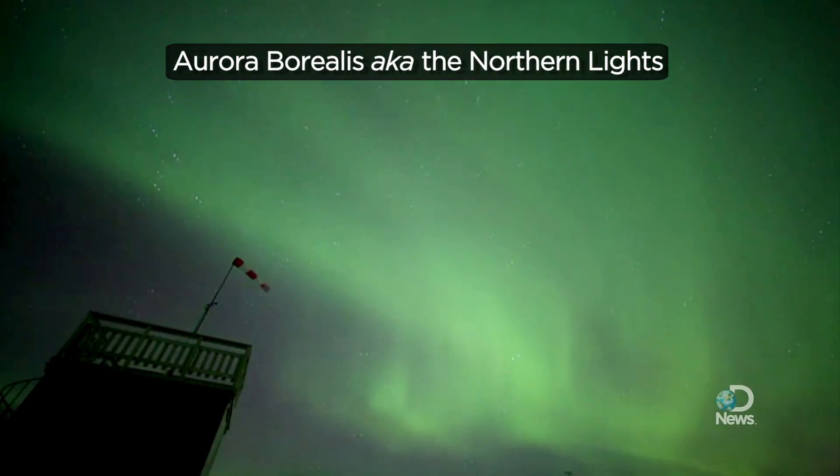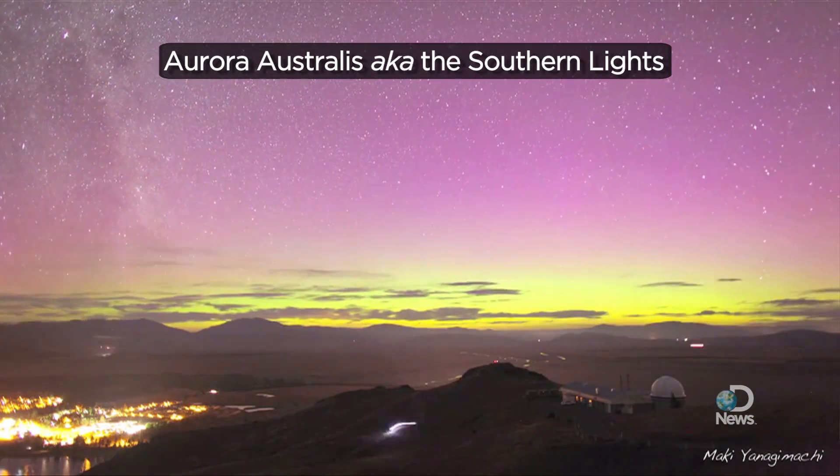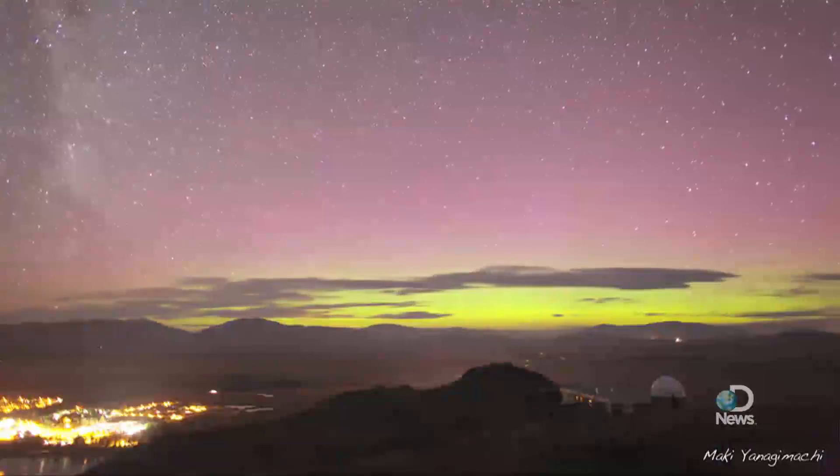These aurora are being seen in northern latitudes, like in Sweden, and near southern latitudes, like in New Zealand. But can they ever be seen away from the poles, say like the Midwest? It is possible.